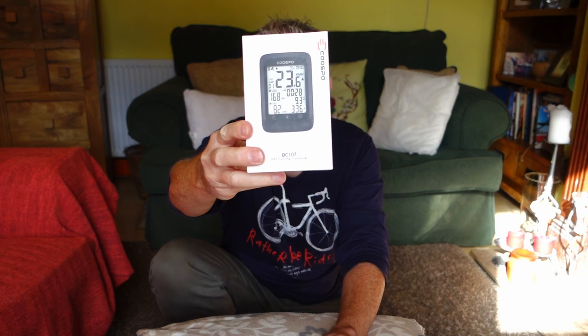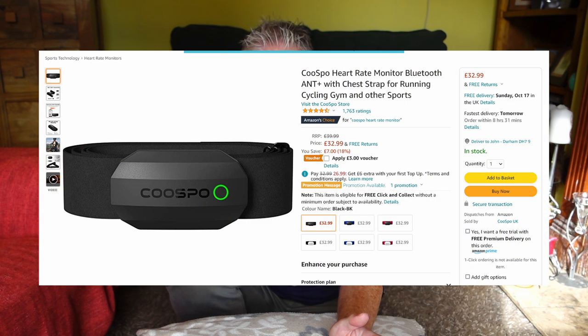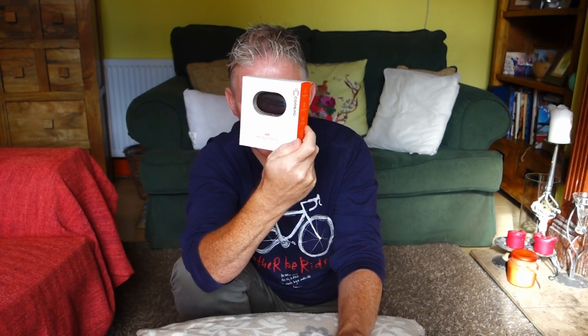So that's what it looks like inside the box. I'm going to do an unboxing today and a little review — switch it on, see how it works — and then tomorrow I'm going to take it out for a short ride, because I'm still recovering from my leg injury. Also, COOSPO sent me their heart rate monitor to try as well, so keep an eye out for that separate review coming soon.